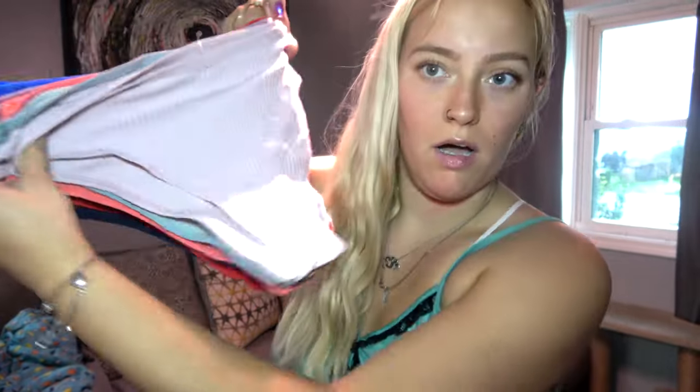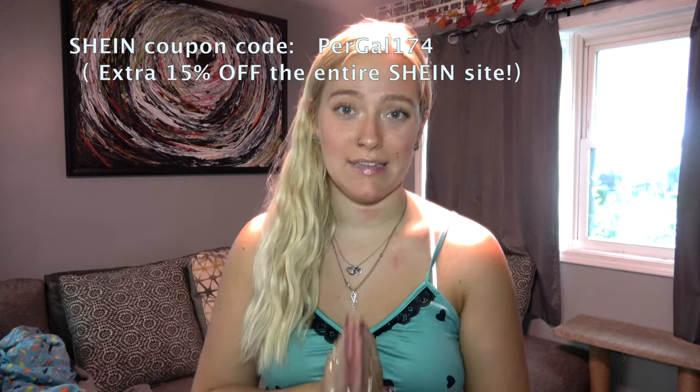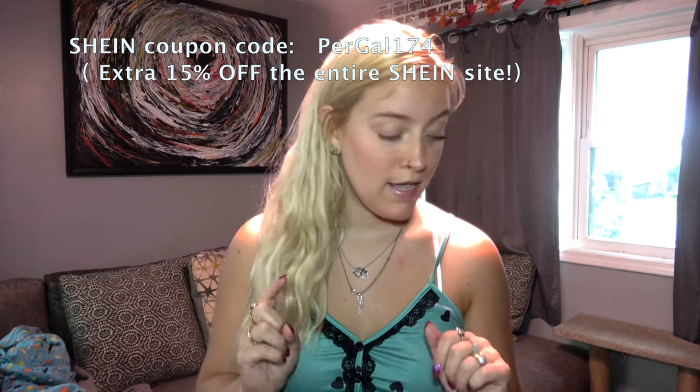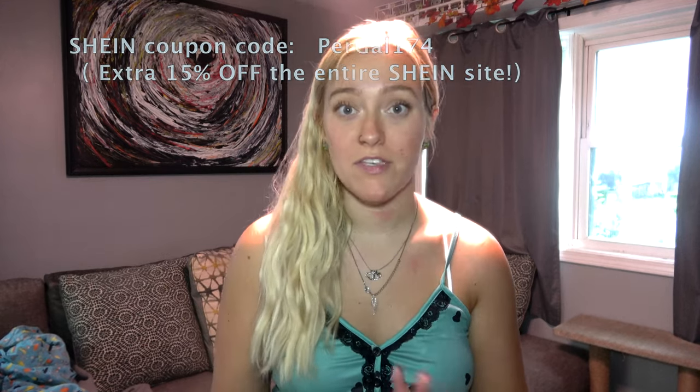The last thing is a pack of underwear — I'm not gonna try them on, but it comes in many different colors. That is the end of today's video. I hope you guys enjoyed it — if you did, please give it a thumbs up. I'll have a discount code and links down in the description if you're curious about any of the stuff I showed you.